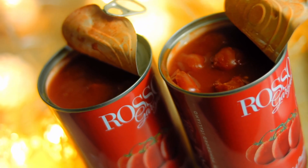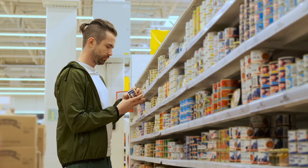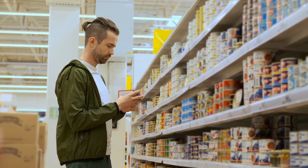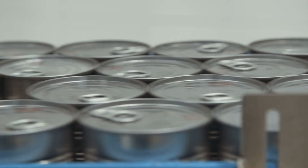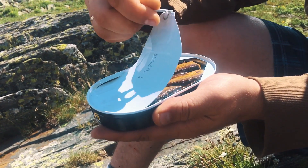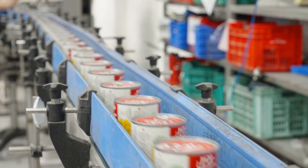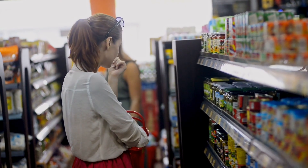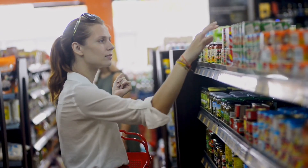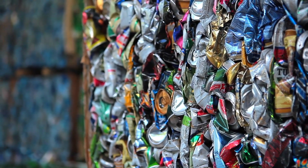As we conclude our exploration into the history and manufacturing of cans, it's evident that these seemingly simple containers have a rich and complex story to tell. From the humble origins of tin-coated iron cans in the early 19th century to the modern marvels of lightweight aluminum alloys and advanced polymer coatings, cans have continually evolved to meet the needs of consumers and industry alike. Throughout this journey, we've witnessed the ingenuity of inventors and the relentless pursuit of innovation driving the canning industry forward. The canning industry continues to strive towards minimizing its environmental footprint through recycling initiatives, lightweighting, and eco-friendly packaging solutions.